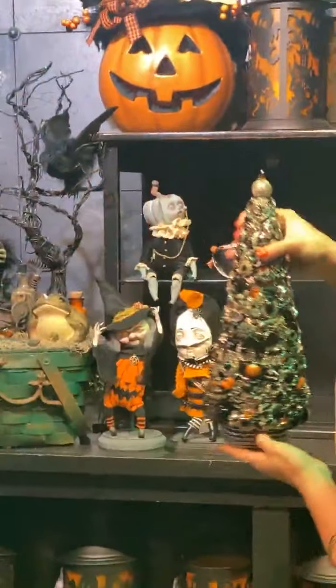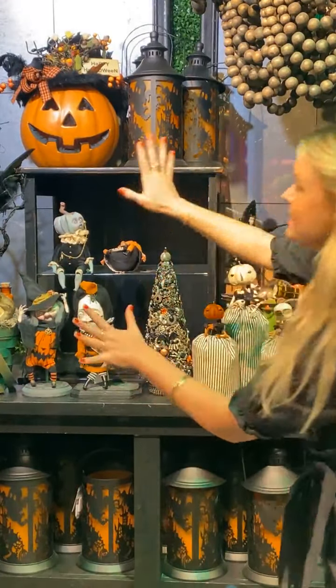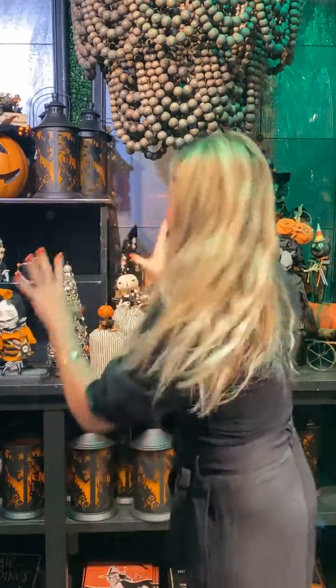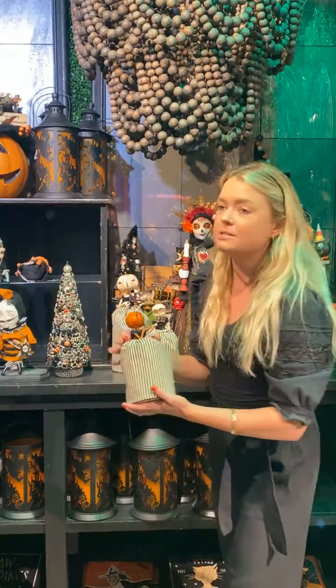We have so much more to come. As you can see, we're still merging out this area and still putting different things on display, so we have so many different areas and fun little fixtures to play with. We're trying to keep some to the imagination right now, because of course we will be doing a deeper dive.